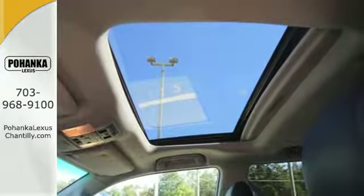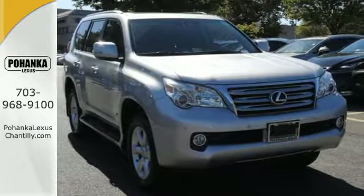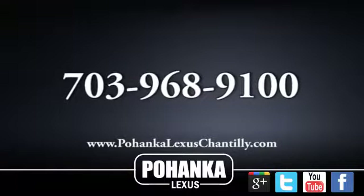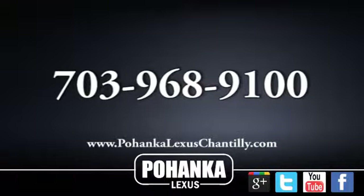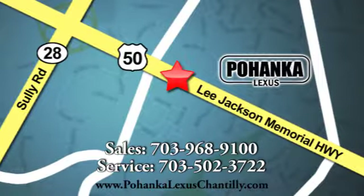And the number one name in customer satisfaction — Lexus. Call us now for more information on this vehicle or visit today. We're conveniently located at 13909 Lee Jackson Memorial Highway in Chantilly.